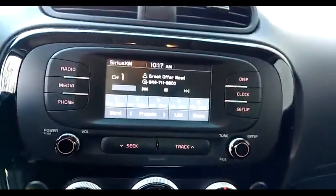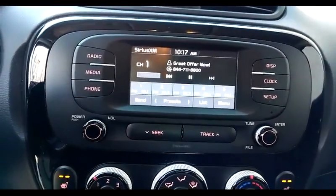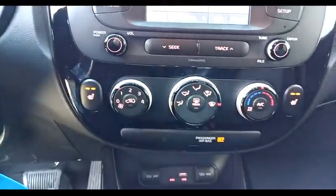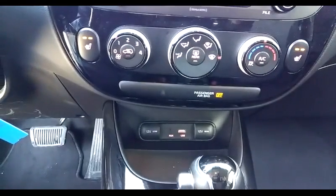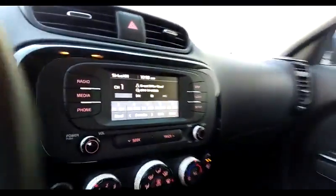Inside, Sirius XM radio. There'll be a three-month trial subscription come with the car absolutely free for you to try out all those channels. The car also has a reverse camera. Going down, we have climate control and the two buttons to control the heated cloth front seats. Auxiliary USB input ports as well as two 12-volt charging ports and the shift lever for the transmission.